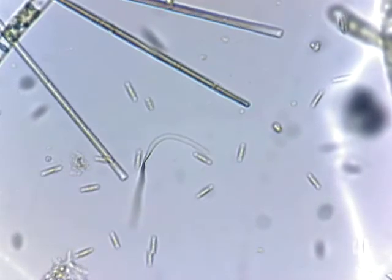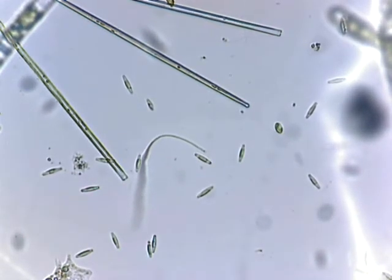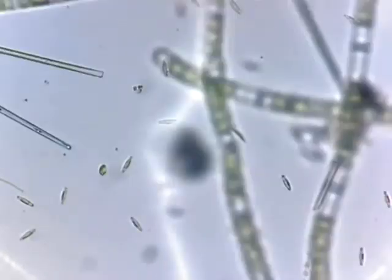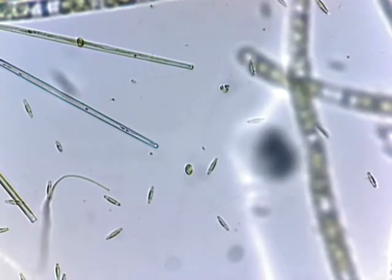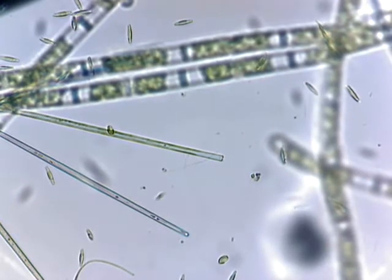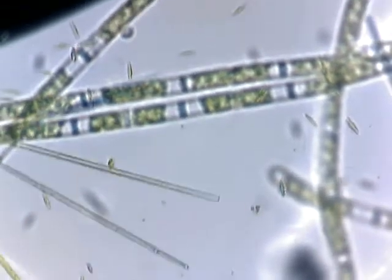There are things on here — look at this thread. I'm sure even that's alive. See this right there in the center — see those thread-like things? They're alive. See them swimming around? Diatoms all over the place.